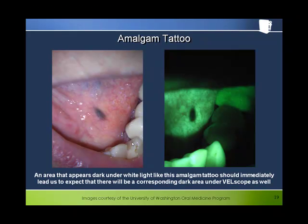This is an amalgam tattoo which shows up as dark in white light just as it shows up as dark under bellscope due to light absorption. The presence of filled teeth nearby would help confirm the identification of this particular lesion as an amalgam tattoo.